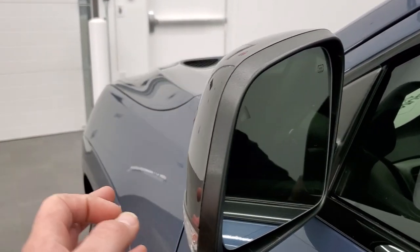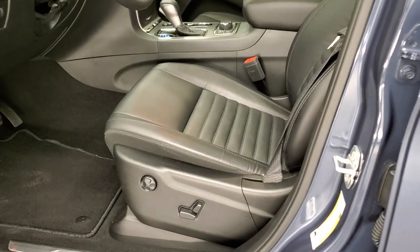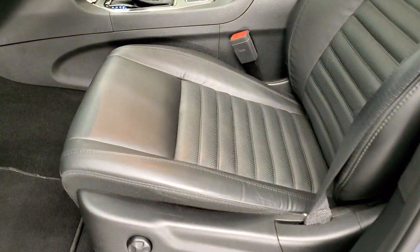Blind spot monitoring, heated mirrors, and directional signals in the mirrors. It also has the enter-and-go system. Inside is just as clean as the outside.